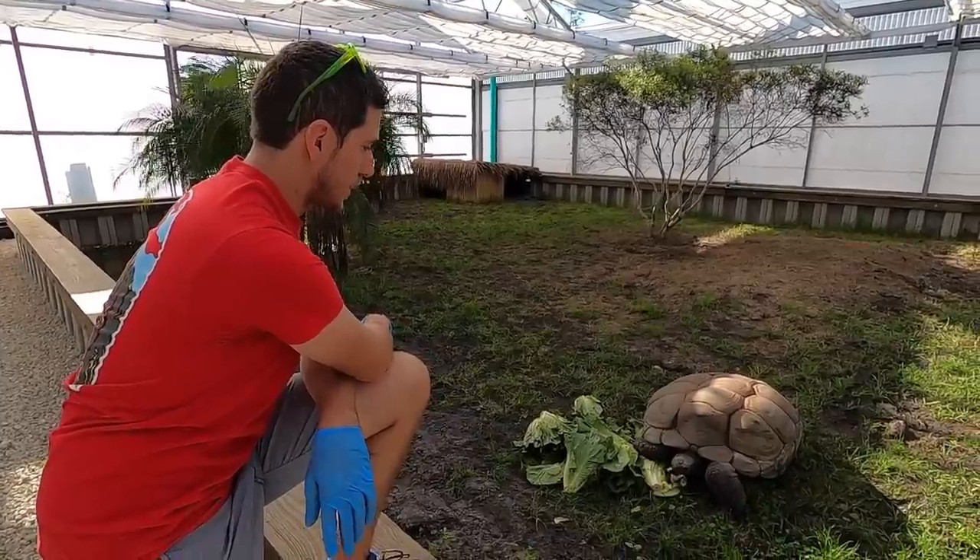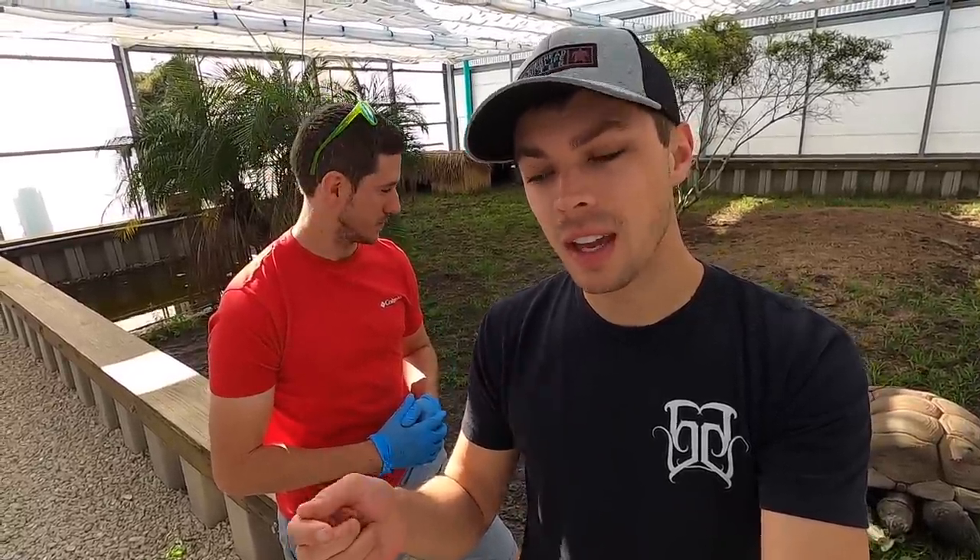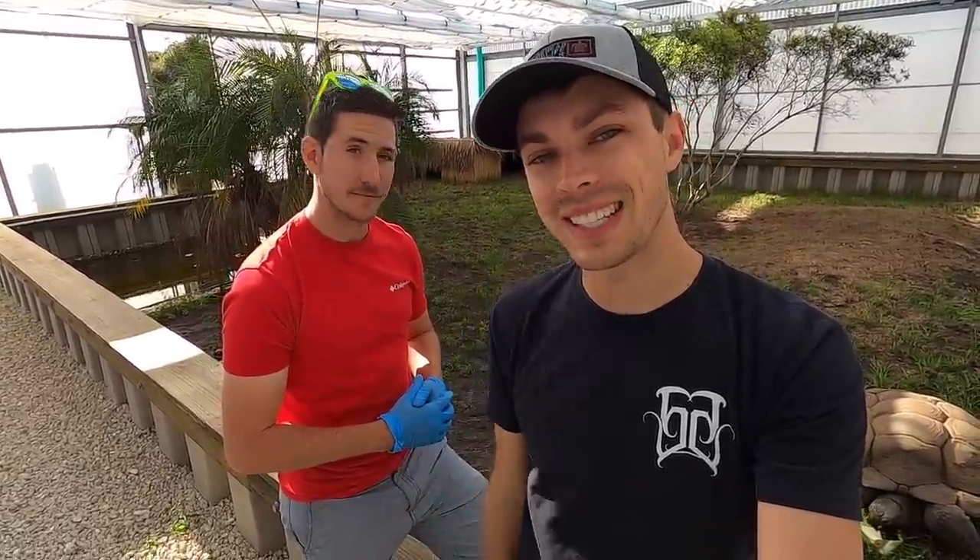That wraps up the long-awaited update on the tortoise greenhouse. Hope you guys enjoyed today's video — make sure to like, comment, and subscribe. Check us out on Patreon, link in the description. Don't forget about our giveaway — leave a tortoise emoji and we'll pick a winner at the end of April, announcing May 1st: one person on YouTube and two on Patreon to come visit us.